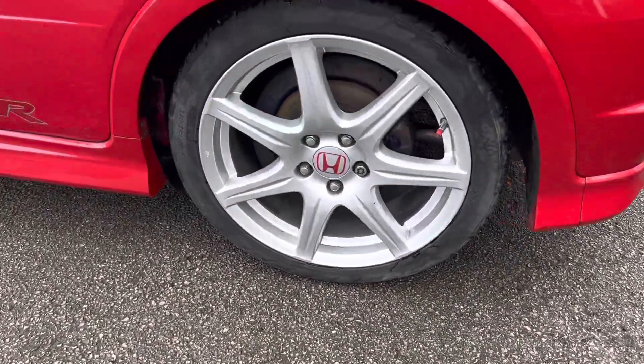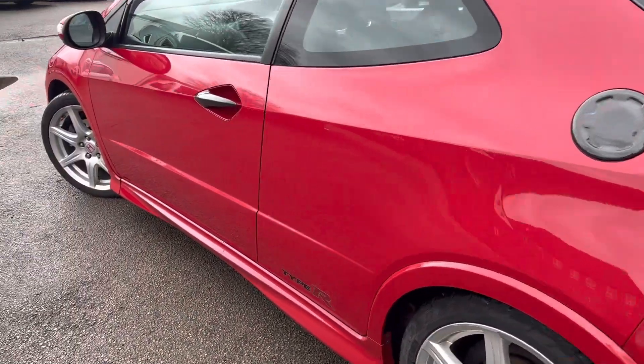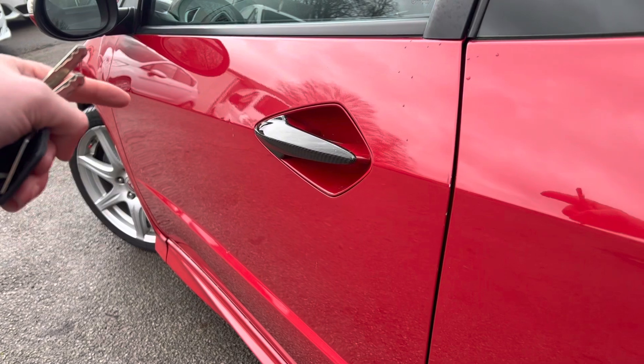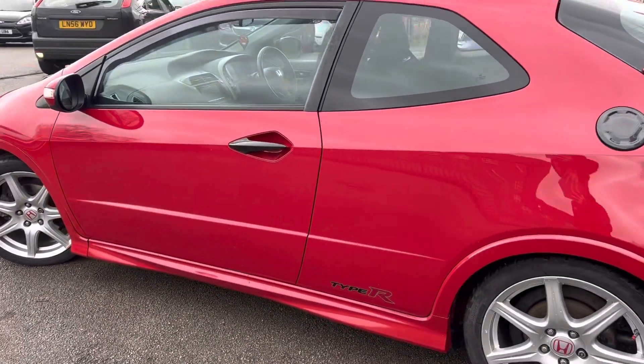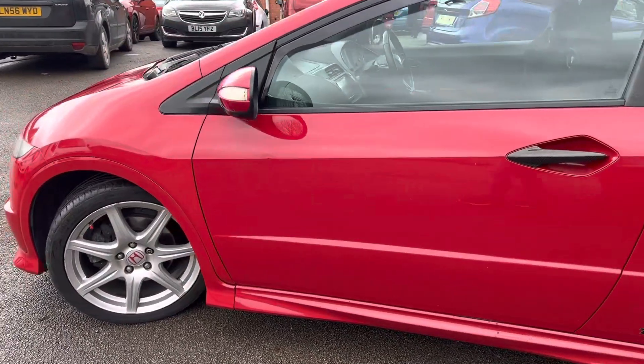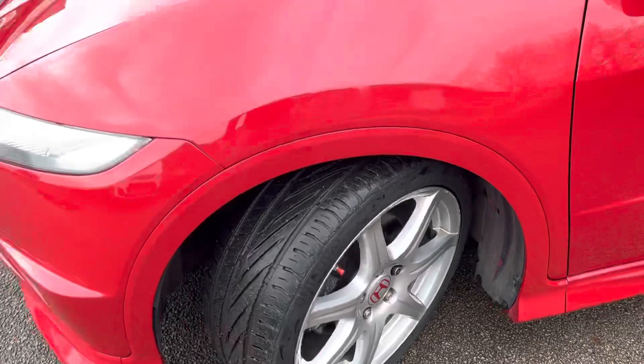The front wheel is again in good condition. There are a couple of minor little dents on this side — one just there and one just there — but for its age and miles, it's in lovely condition, to be fair.